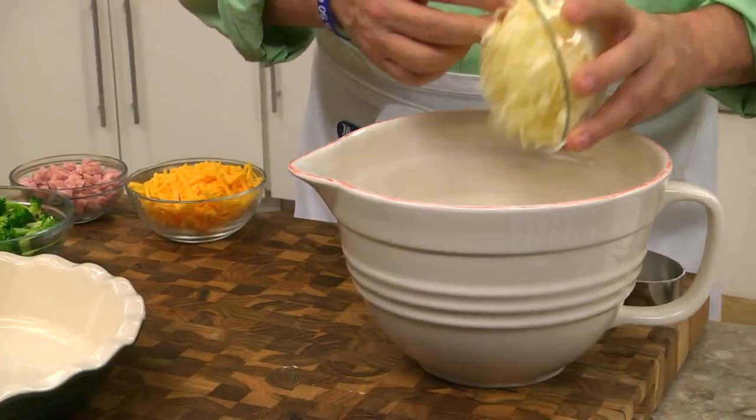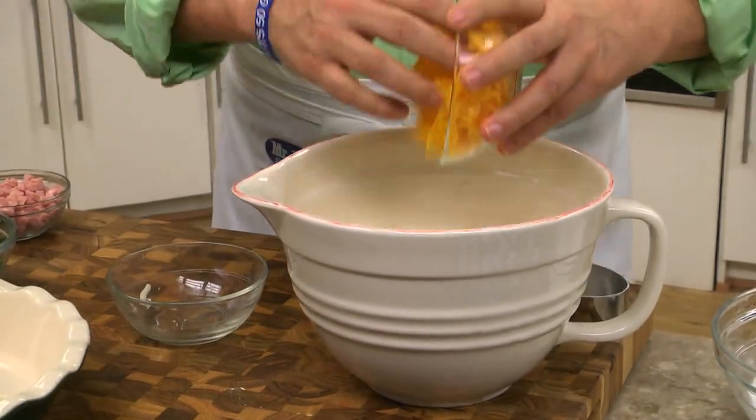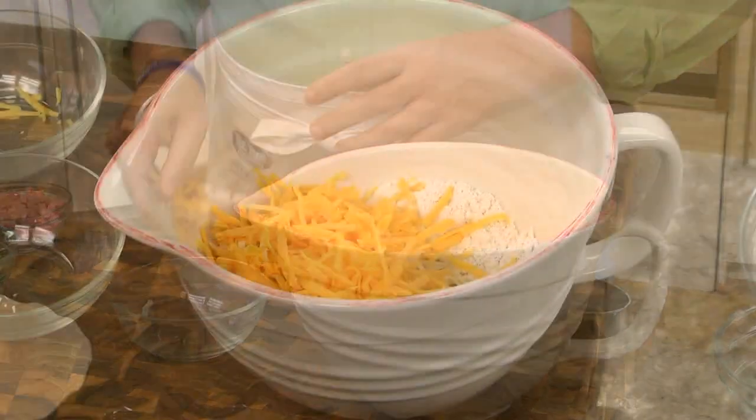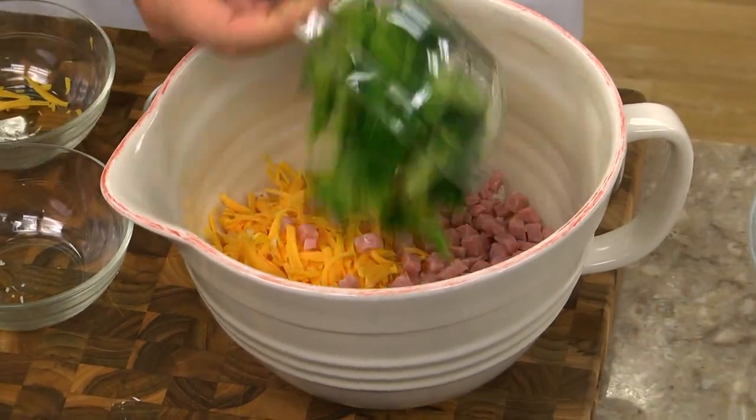After stirring our dry ingredients together, we add some Swiss and cheddar cheese, some diced ham, and lots of broccoli florets.